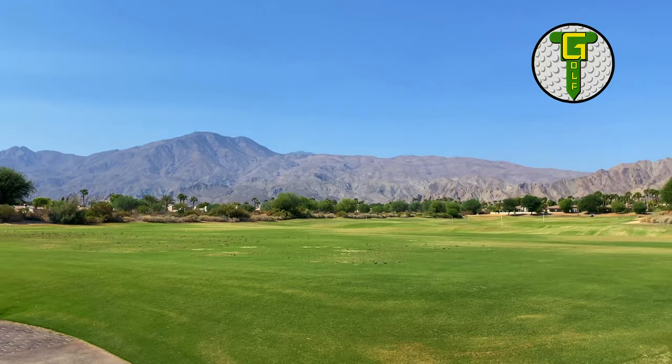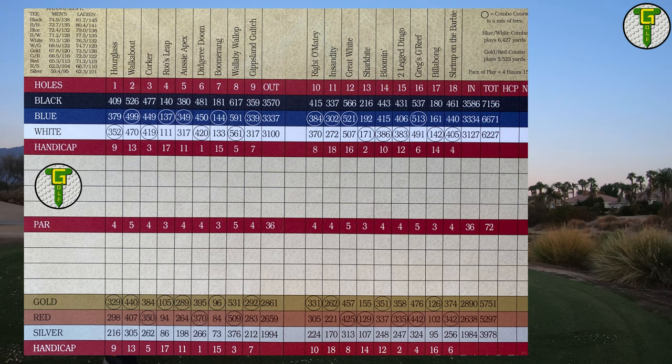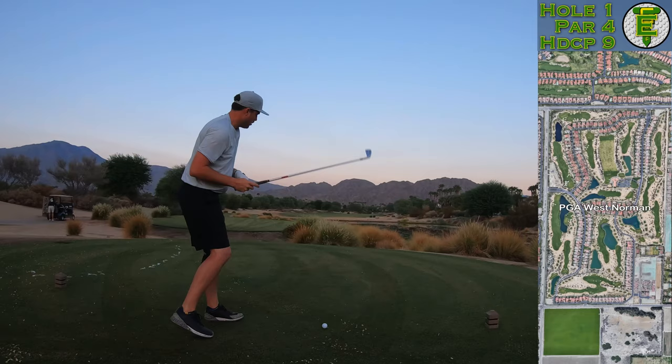Hi everybody and welcome back to the channel. Welcome back to another course vlog, this time from PGA West, the Greg Norman course. This course plays about 7,100 yards from the tips and it's more of a desert layout compared to the rest of the courses here at the PGA West Resort.